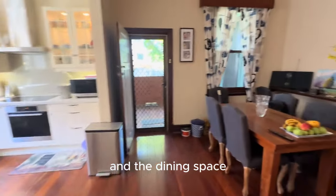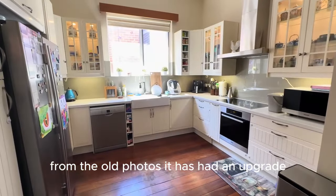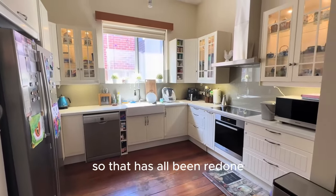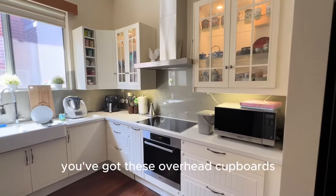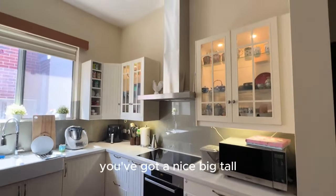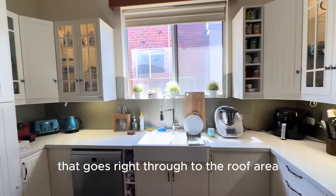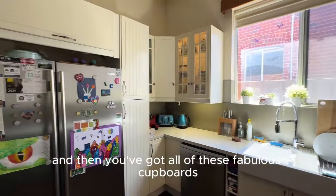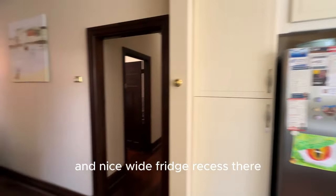We come out the back to the kitchen and the dining space. The kitchen will look completely different from the old photos — it has had an upgrade and has all been redone. You've got stone bench tops, glass splashbacks, overhead cupboards, a nice big tall range hood that goes right through to the roof area, and all of these fabulous cupboards with a nice wide fridge recess.